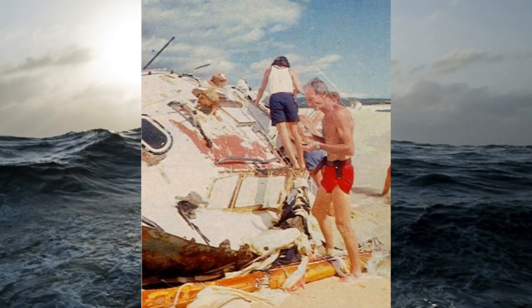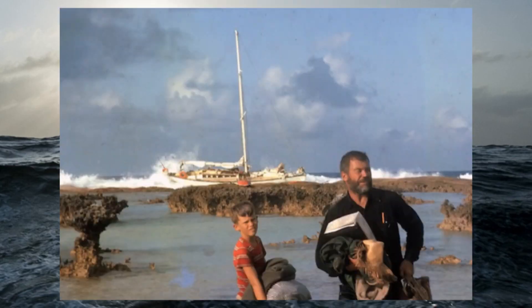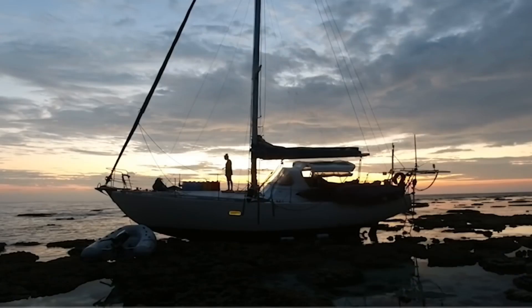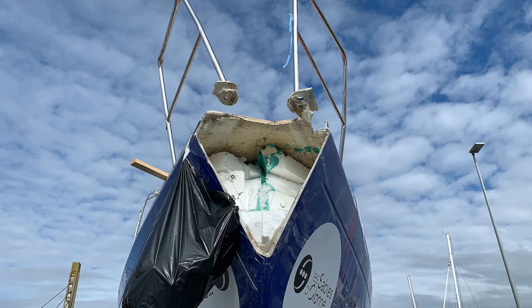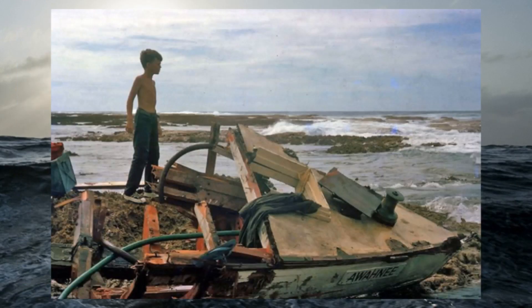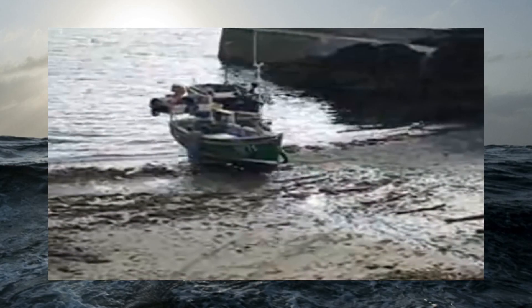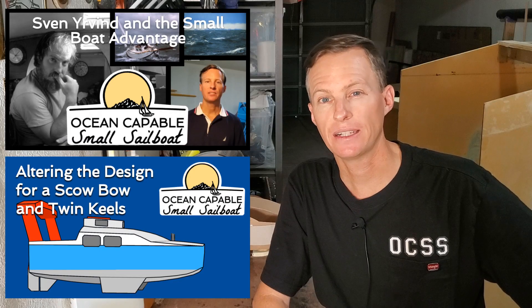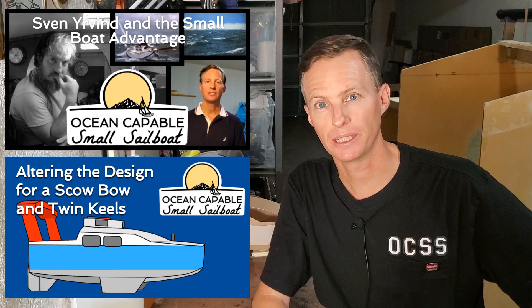And as for running aground, look what it did to Bernard Moitessier's Joshua, Bob Griffith's Awahnee, Laura Dekker's Guppy, or Team Vestas' Volvo Ocean Racer. The larger and heavier your boat, the greater the damage when you hit something, whether it's another boat or a reef, and the more likely she's a total loss after a grounding. Whereas a lighter boat with a strong bottom can be moved back to deep water using simple techniques. I could keep going on to capsizes and dismastings, but just check out episode two or six if you want to hear more about that.